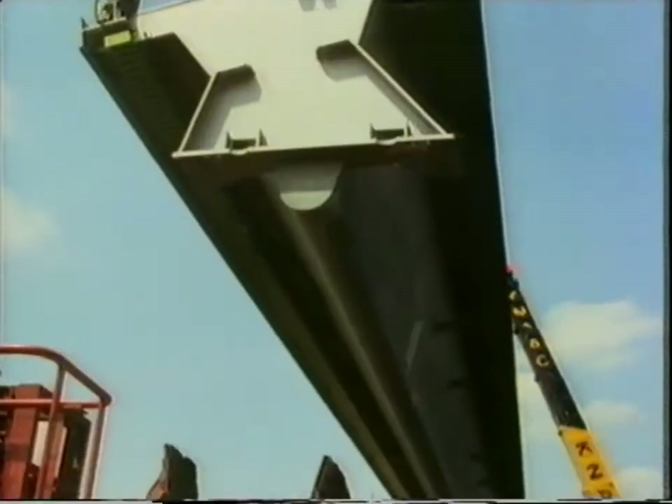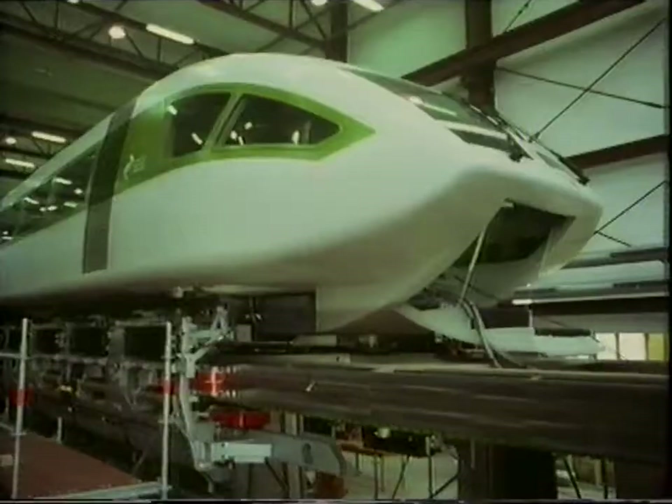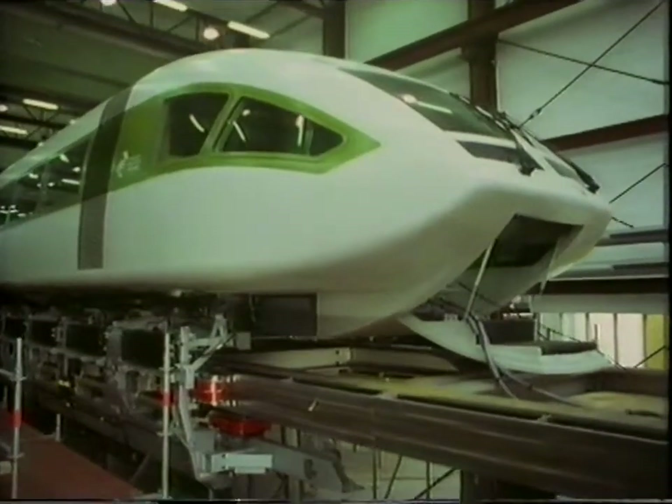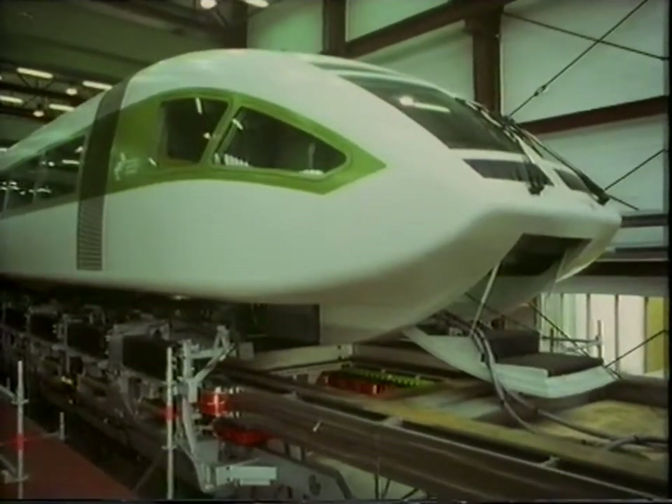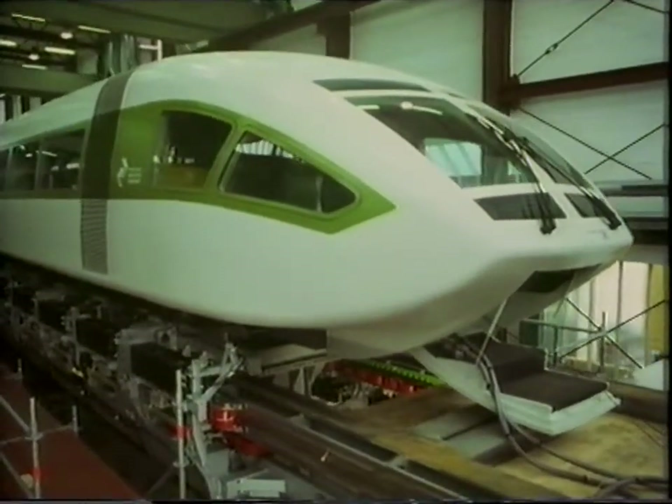But here in Germany, they've spent 400 million pounds on their Maglev test programme. And it's now reached the point where the world's fastest train to have carried people could soon be operating commercially at speeds of up to 500 kilometres an hour.